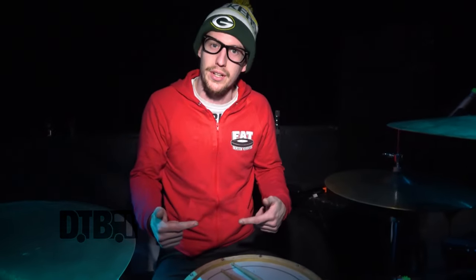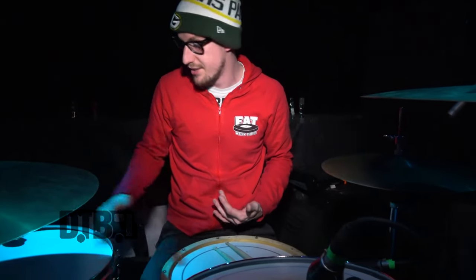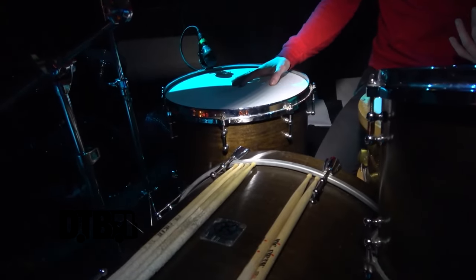So this is a funny story. Right before we left for tour, I picked up all new heads. Picked up a 13, which doesn't fit, and a 22, which doesn't fit. But normally just your classic Remo pinstripes — this one isn't even a pinstripe, this is actually a new one.